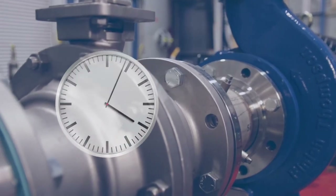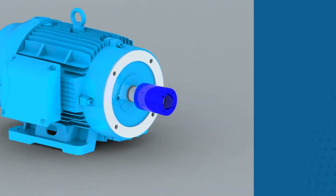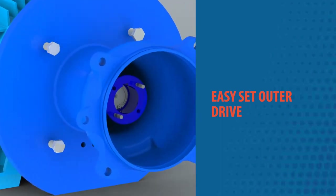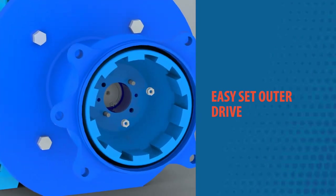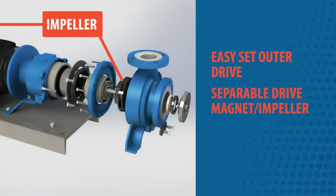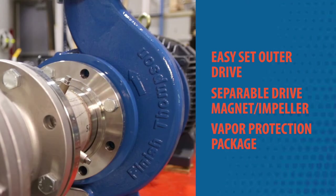Ultrachem pumps even go to the extreme to save users time and money. The industry's only easy-set outer drive delivers perfect magnet alignment for fast, easy installation. If the pump impeller needs to be exchanged, a separable drive magnet impeller eliminates the need to replace the expensive magnet section at the same time. Ultrachem also has the industry's only vapor protection package — three non-wetted O-rings that block exposure of the outer drive magnet and motor face to corrosive vapors.